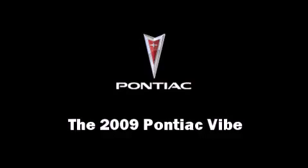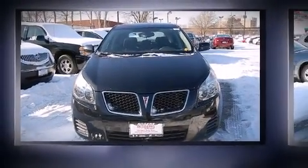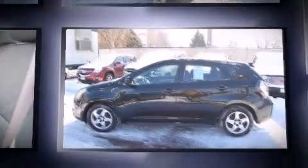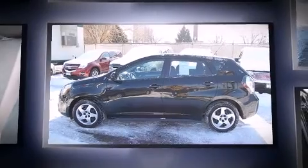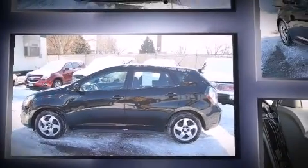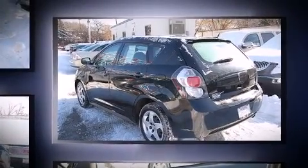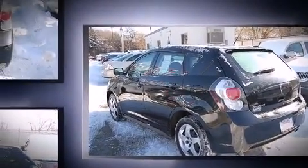Climb inside the 2009 Pontiac Vibe. This four-door, five-passenger hatchback just recently passed the 50,000 mile mark. It distinguishes itself from the competition with features such as a rear window wiper, an outside temperature display, fully automatic headlights, and more.